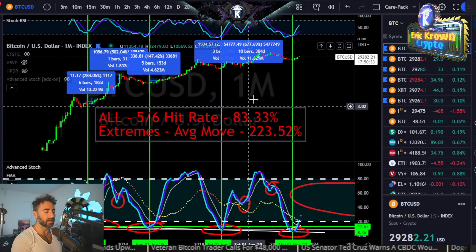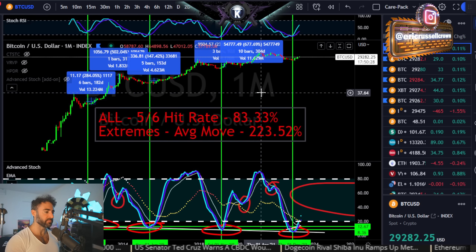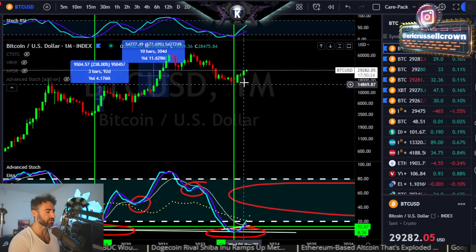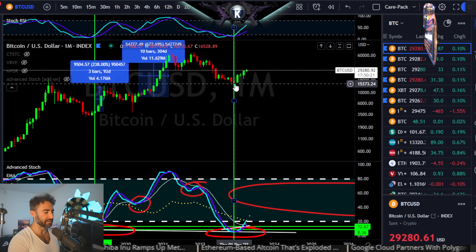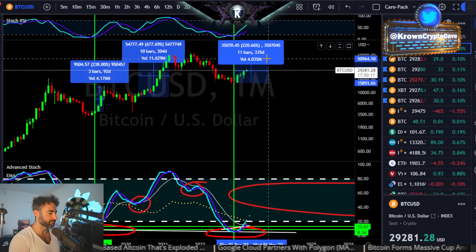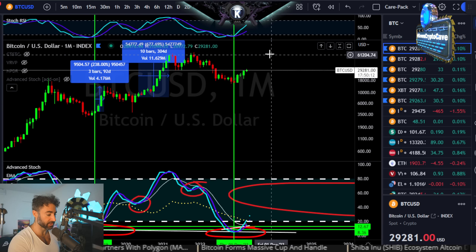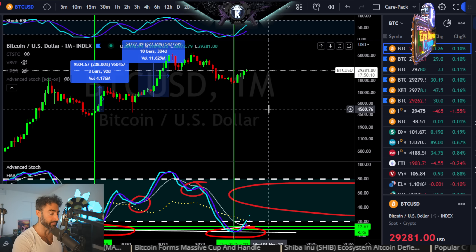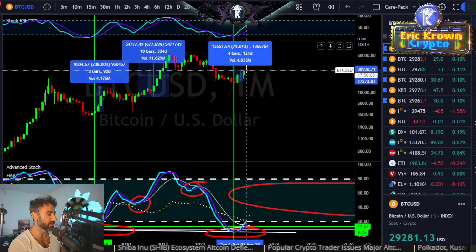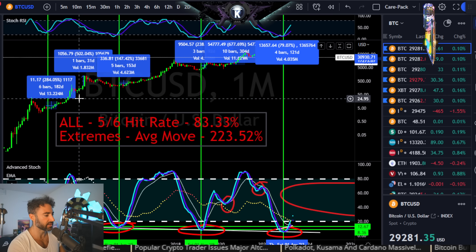If we go with the average move from that cross to the next major high — about a 220% move — coming off the low, that would actually land on another Fiboswani target: deep $40,000 territory. As far as time goes, that cross happened right here and we're about 121 days into this one. So we'd be expecting this maybe within the next couple of months.